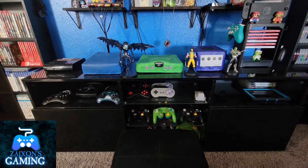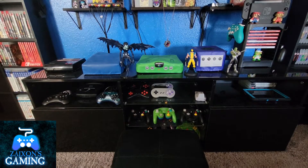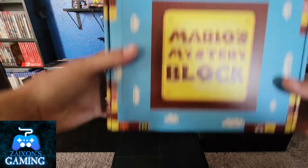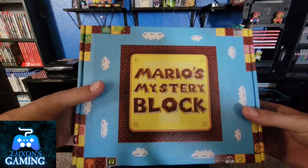Good morning YouTube, welcome back to Zaxon's Gaming. In today's video, as you probably can already tell since you clicked the video and seen the title — does it really need to be suspenseful? Of course it does, because it's the Mario's Mystery Block.